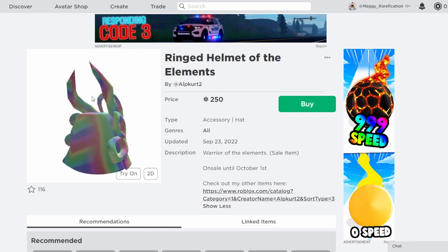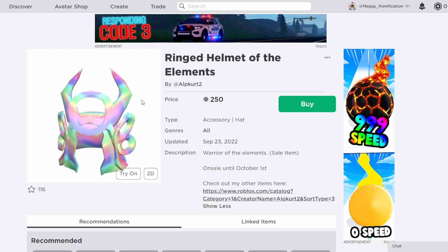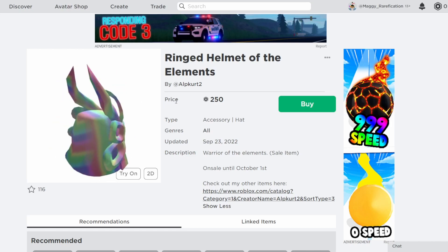This one is $2.50, which is a bit expensive for some people, but I think it's still definitely worth it, as it is a cool looking helmet. And it's also pretty unique compared to a lot of the other items we see. I think that definitely makes it a good purchase.